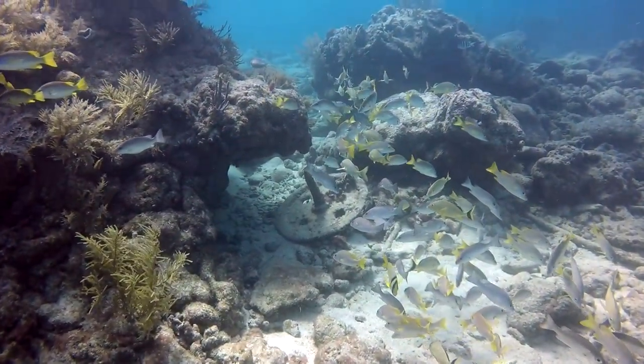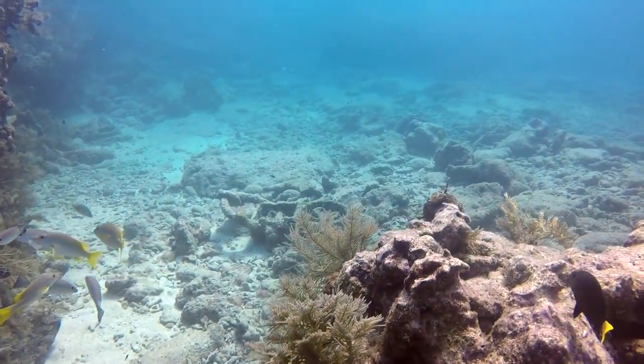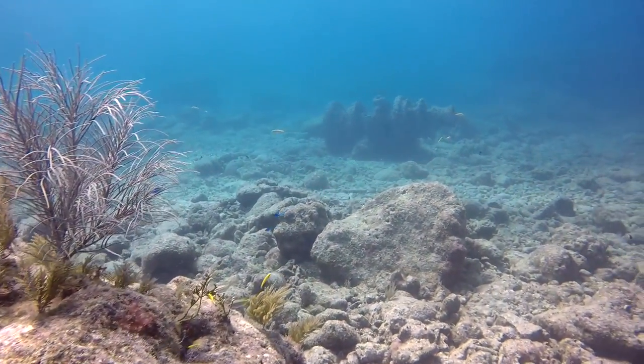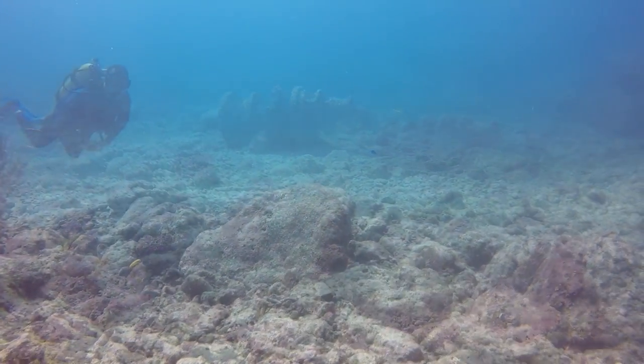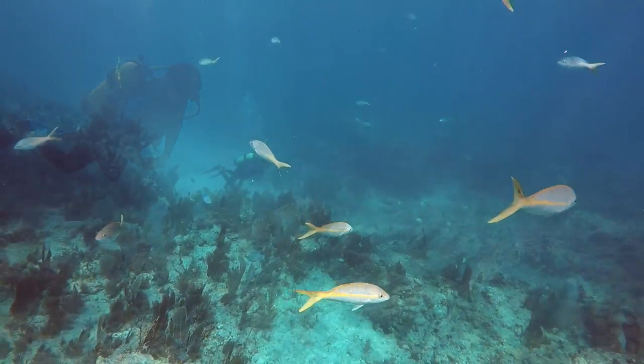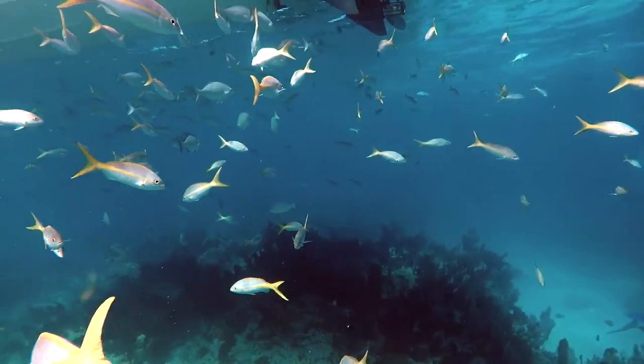Here you see some pieces of the 1887 wooden schooner wreck, including the windlass. Yellow-tailed snapper loved to congregate underneath the boat.